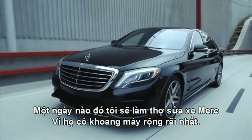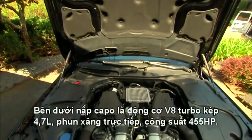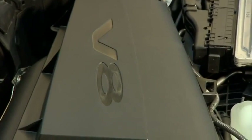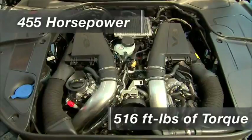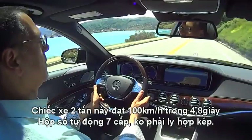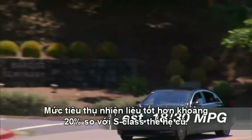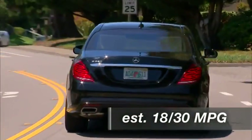One day I want to be a Mercedes mechanic, only because they have the most spacious offices underneath these hoods that open perpendicular. Here we find a twin-turbo V8: one turbo on each bank, 4.7-liter displacement, direct injection, sophisticated variable valve timing. Output is 455 horsepower and 516 foot-pounds of torque. Zero to 60 for this 4,300-pound sedan comes up in a very quick 4.8 seconds. One gearbox choice: seven-speed automatic — a real automatic, not a dual-clutch. The MPG numbers are still TBD, but we're guessing 18/30, which will be roughly 20% better on both counts than the outgoing S-Class with a similar engine.